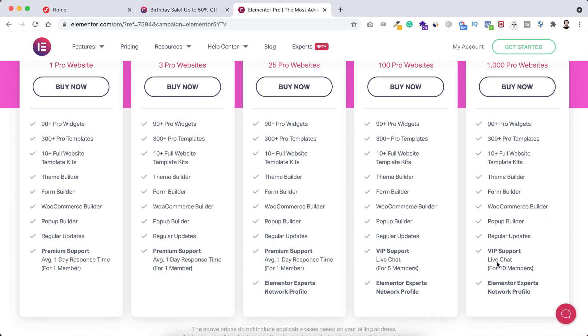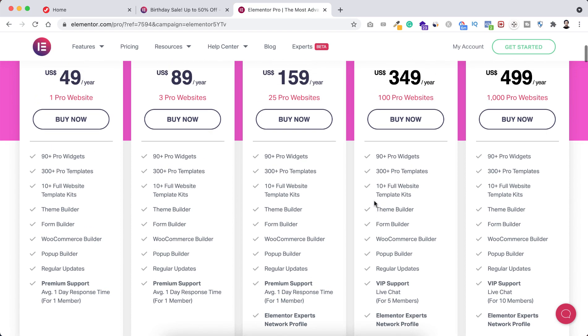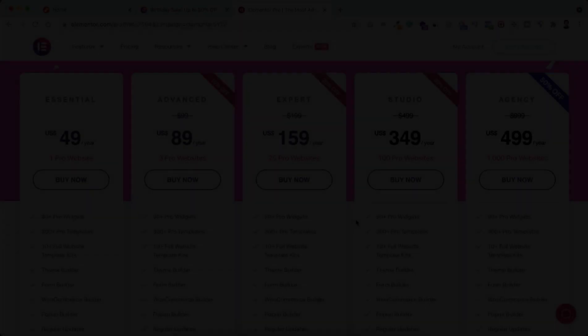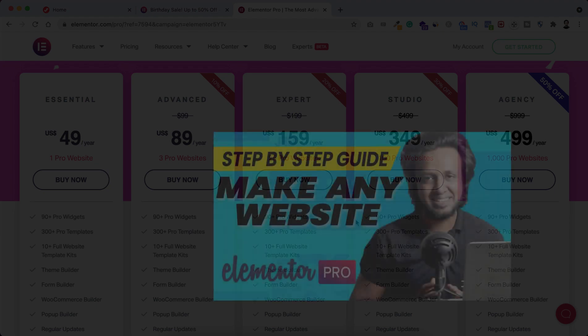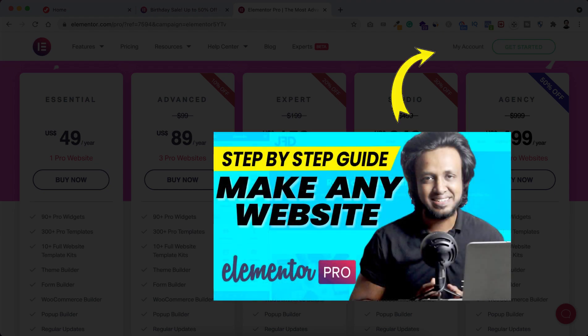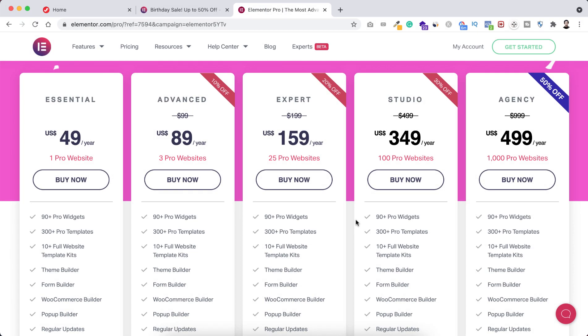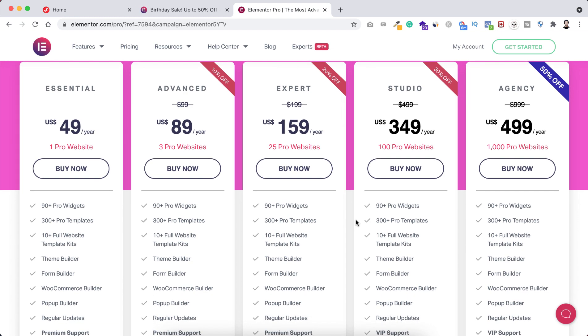By the way, if you don't already know how to make awesome websites using Elementor Pro, I have a complete tutorial — nearly four hours — and by following that tutorial you can create any type of website: business website, agency website, ecommerce website, listing website, blog website — basically any type of website you can imagine. I will put that tutorial's link in the description as well, so you can check that out.